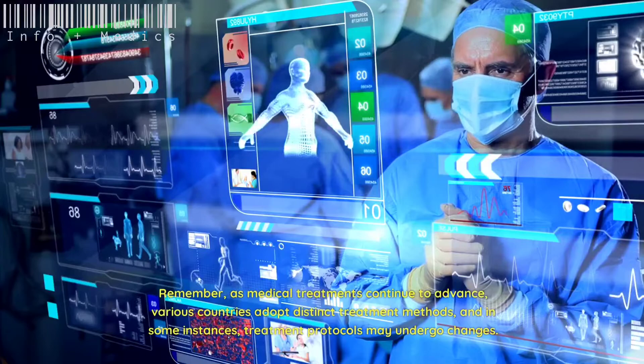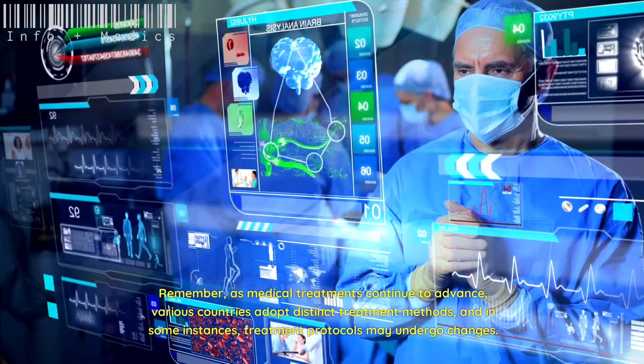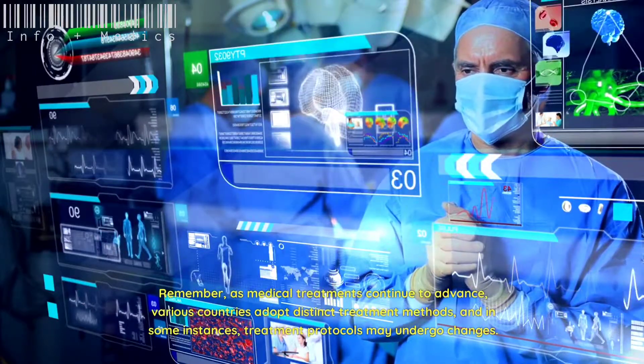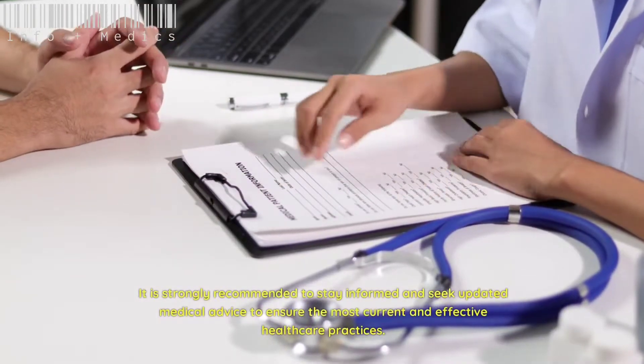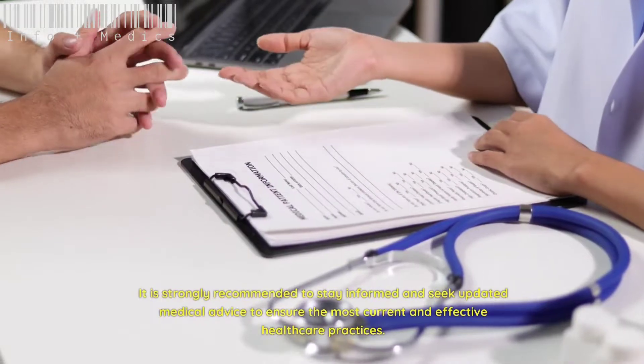Remember, as medical treatments continue to advance, various countries adopt distinct treatment methods, and in some instances, treatment protocols may undergo changes. It is strongly recommended to stay informed and seek updated medical advice to ensure the most current and effective healthcare practices.